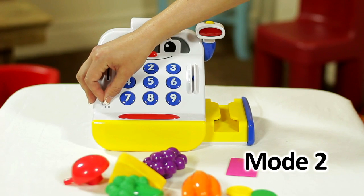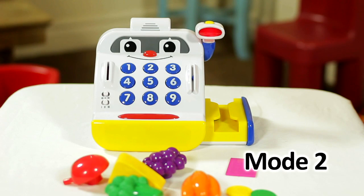Now turn the toy to Mode 2. Let's play Find It! When I ask a question, please answer by sliding your food item over my scanner, or pressing the correct number on my keypad. Are you ready?